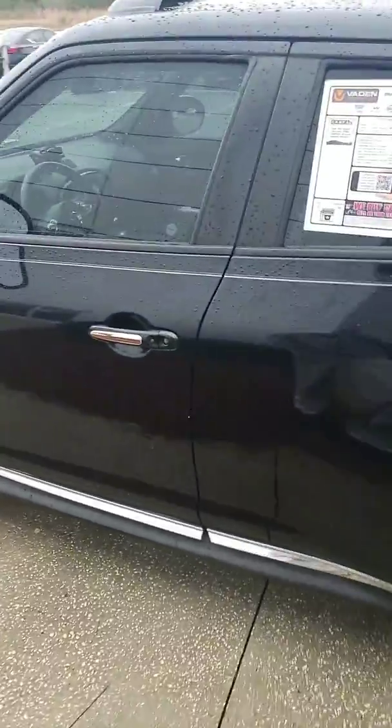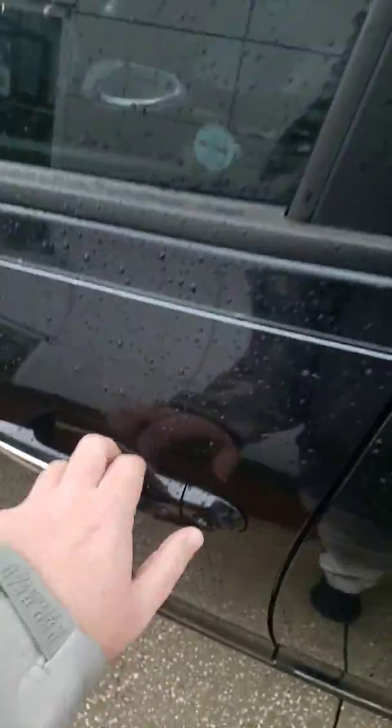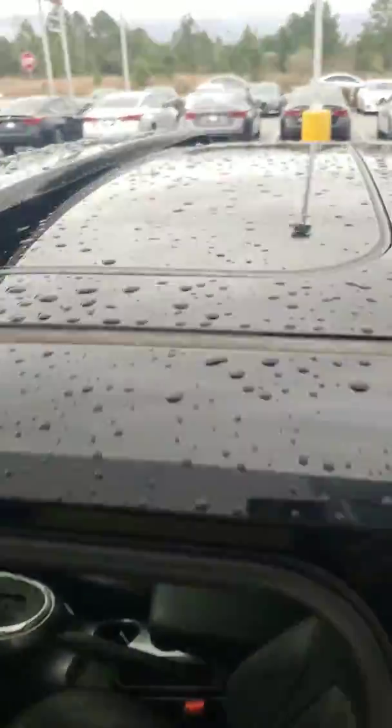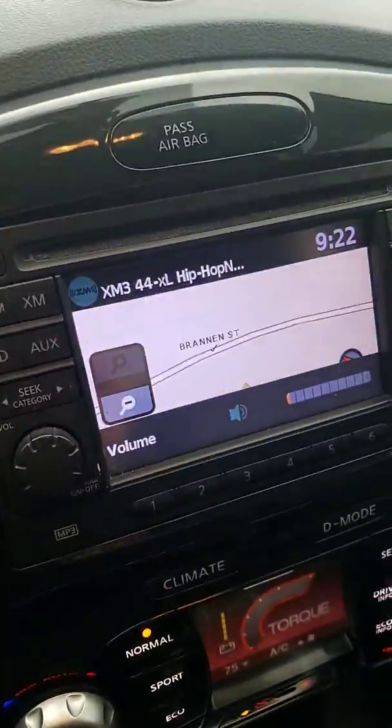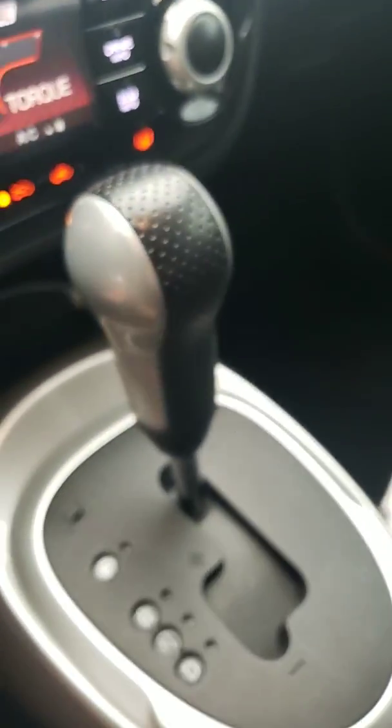This is the one I was telling you about that has a lot of nice features. You can one-touch lock and unlock on the handle with the key in your pocket. You've got your sunroof, navigation, heated seats, automatic transmission, cruise control, and Bluetooth.